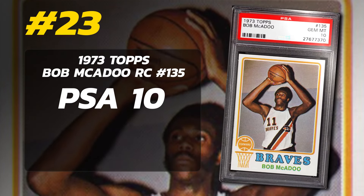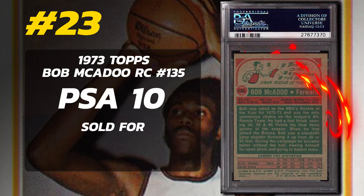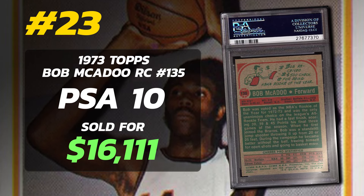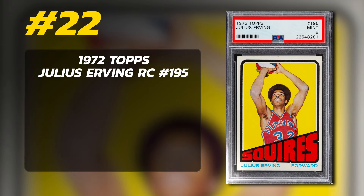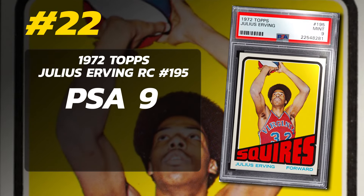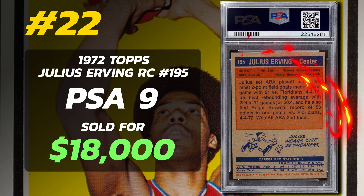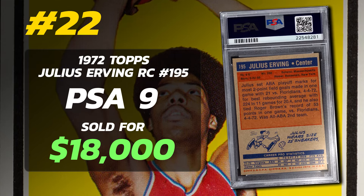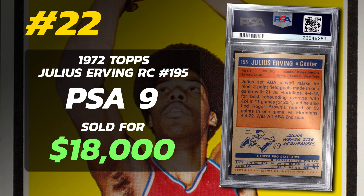Number 23 is a 1973 Topps Bob McAdoo Rookie Card number 135, graded PSA 10 Gem Mint condition, sold at auction in October of 2022 for $16,111. Currently there are four PSA 10s in PSA's pop reports. Number 22 is a 1972 Topps Julius Erving Rookie Card number 195, graded PSA 9 Mint condition, sold at auction in November of 2022 for $18,000. Currently there are 160 PSA 9s with just one PSA 10.